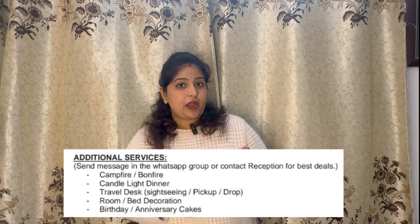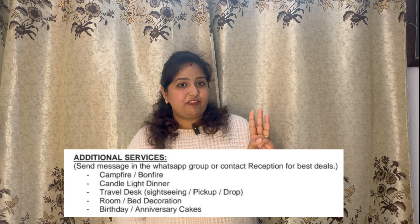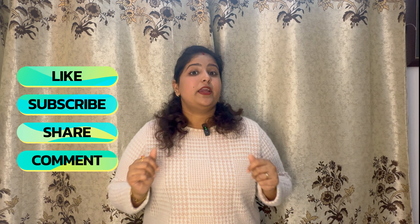I would overall rate this stay 8 out of 10. The housekeeping staff was good and they also have additional services like campfire, candlelight dinner, and a travel desk at an additional cost.